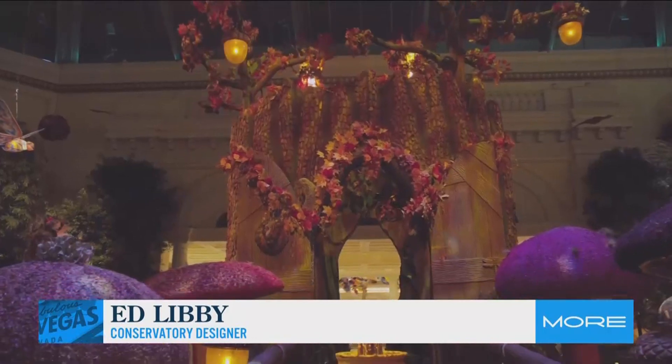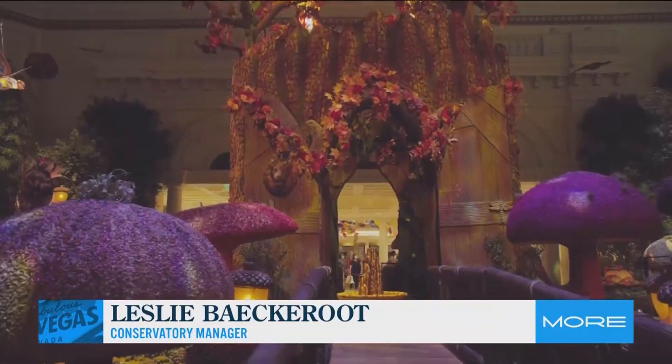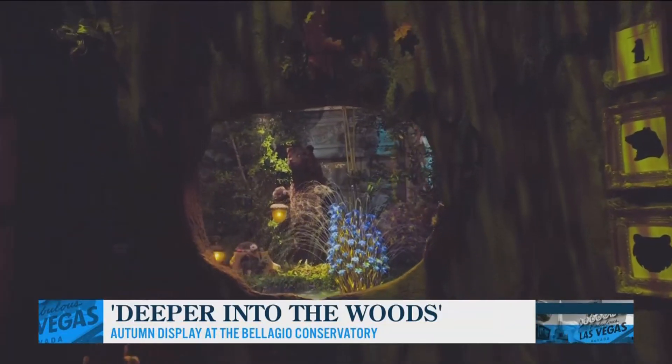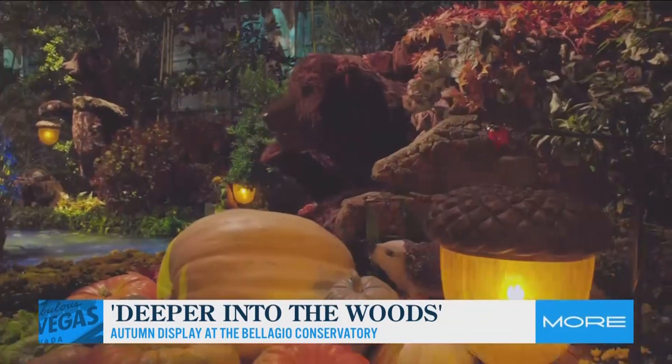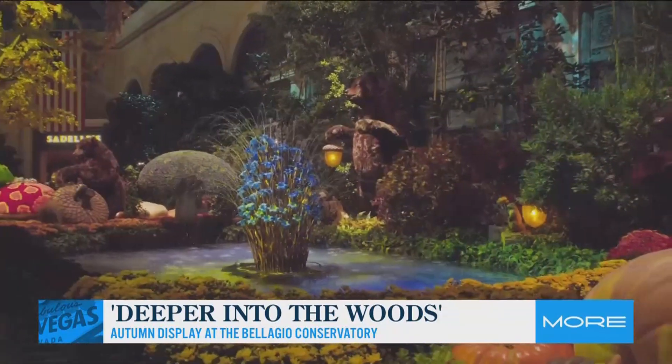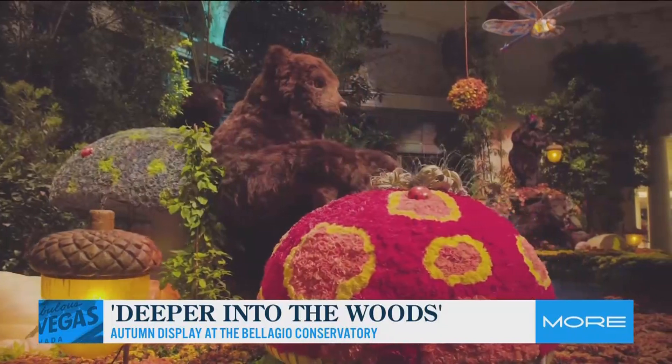It's free entry at any entry point. We do make the conservatory experience start at the front drive, so you'll notice some pumpkins, leaves, and fairies out there all the way through behind the front desk. We have a couple of foxes back there, which segue right into the conservatory itself.